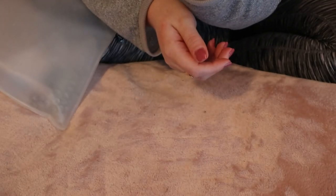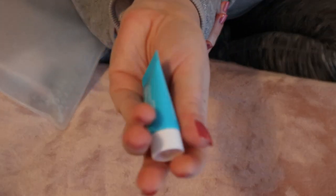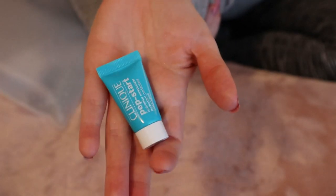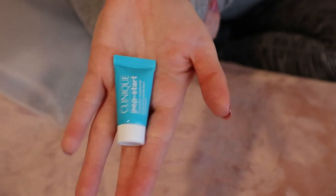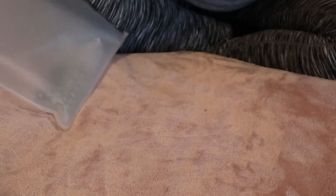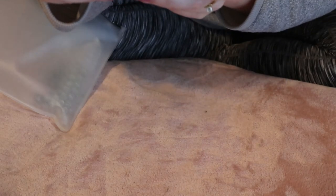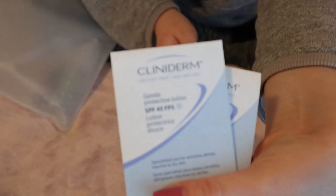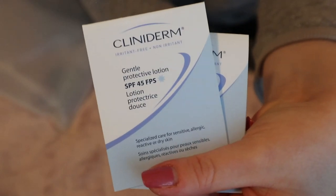Then I have this mini Clinique Pep Start Hydro Blur Moisturizer. I did like this actually — I don't really know why you'd need a moisturizer that blurs, but it actually does do that. I don't know the science behind it but it feels nice on the skin. Then I also threw in these Clinoderm Irritant Free Gentle Protective Lotion SPF 45 samples — specialized care for sensitive, allergic, reactive, or dry skin. That is me, so I'm probably going to use these when I'm away.